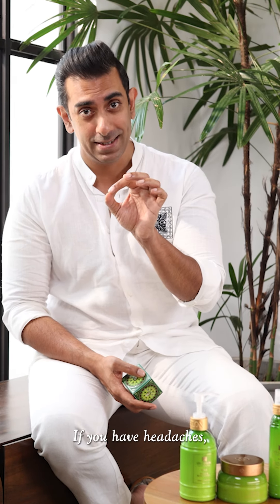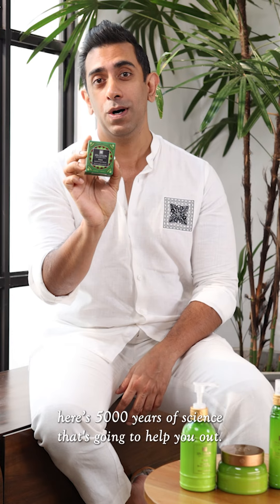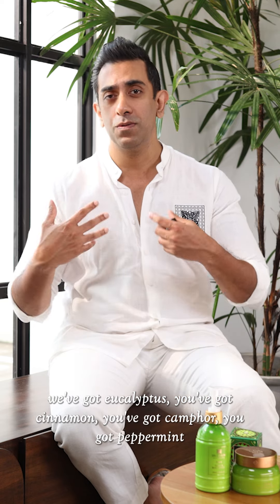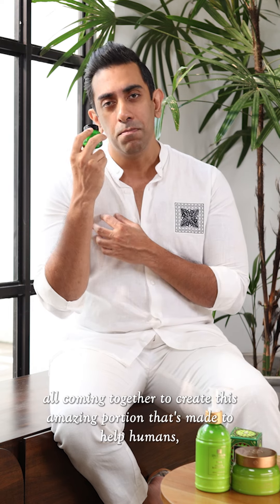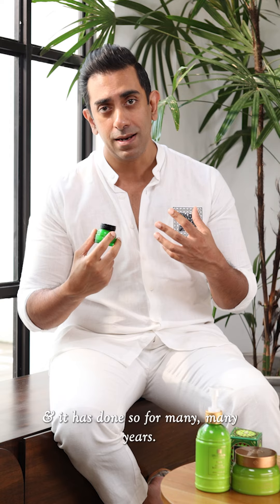If you have headaches, here's 5000 years of science that's going to help you out. If you have congestion, here's 5000 years of science that's going to help you out. The Peace Balm is 100% natural, packed with natural ingredients. The base is coconut, we've got eucalyptus, cinnamon, camphor, and peppermint — all coming together to create this amazing potion that's made to help humans, and it has done so for many many years.